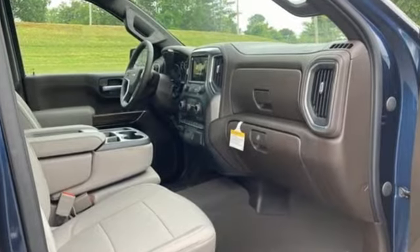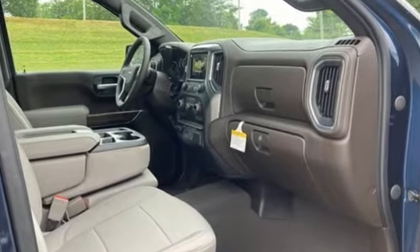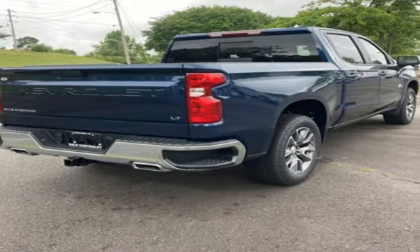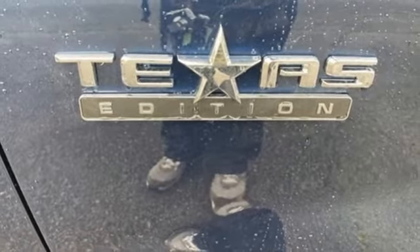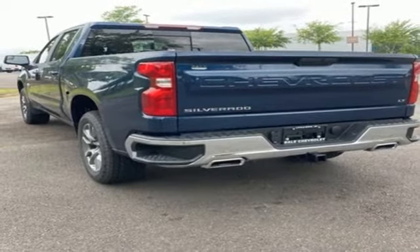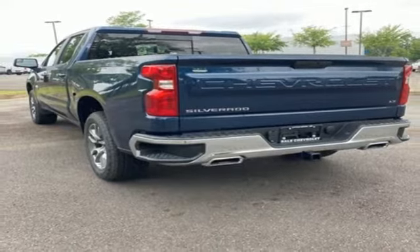It comes nicely equipped with features you'll love: intercooled turbo inline four-cylinder engine, four-wheel drive, engine auto stop-start feature, trailer hitch receiver, streaming audio, Wi-Fi hotspot, dual zone climate control, aluminum wheels, electronic shift on the fly, and automatic transmission.